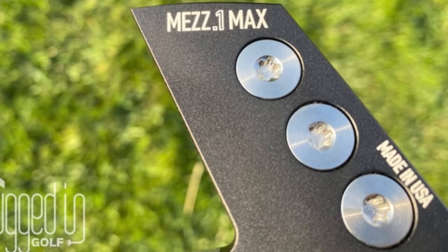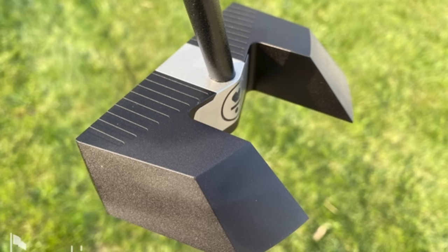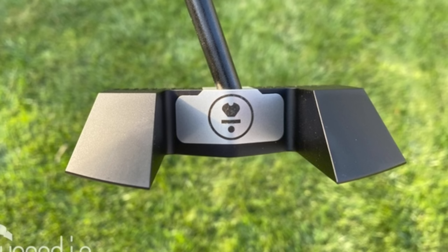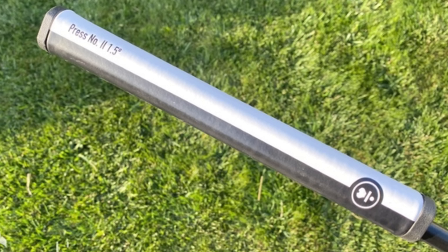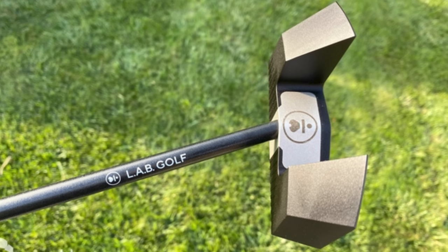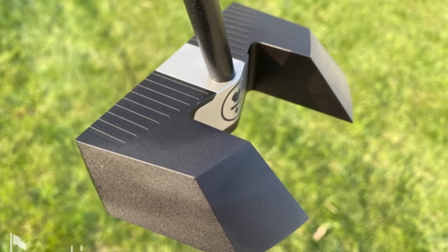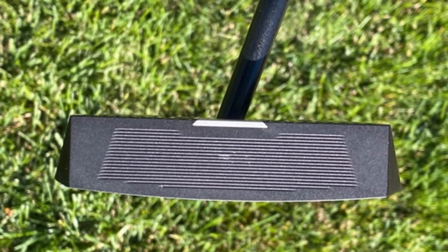That Lab Golf putter is very similar in shape to number five on our list, the Cleveland putter — similar shape, just glossed up with slightly different technology. They look completely different though. It's in essence the same head, maybe a little bit chunkier. Not for me.